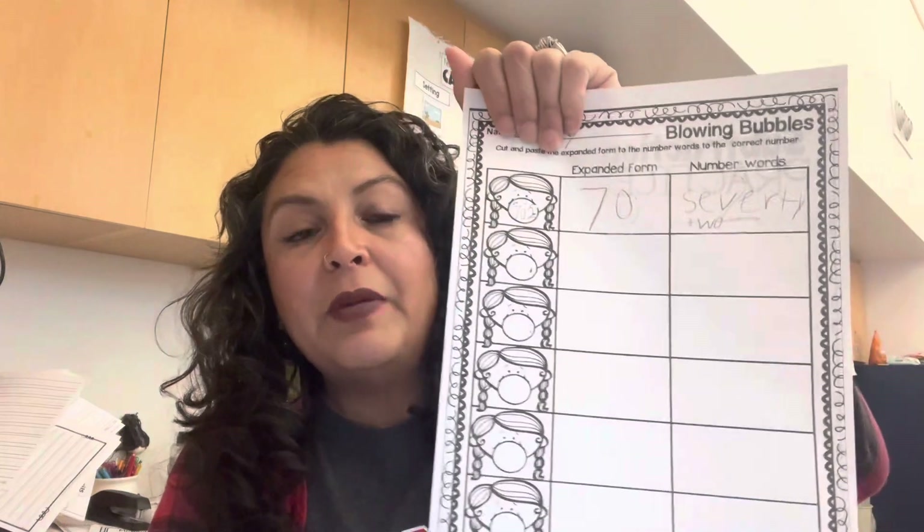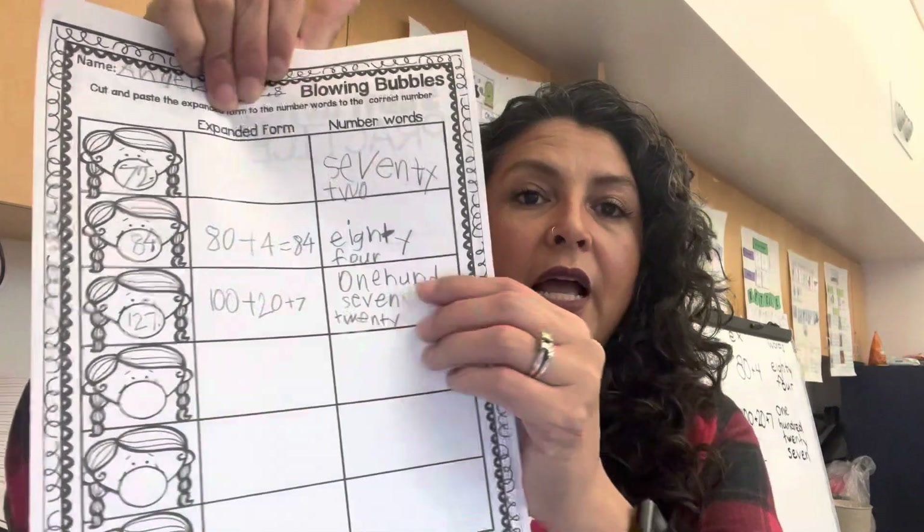We finished our paper from yesterday — one group finished, the other group is still working on it. This is the paper from yesterday going over expanded form. It had bigger numbers in the bubbles so I used white-out and gave them smaller numbers: 70, 84, 127. We did expanded form and also word form. I brought word form in as well. My first group finished — they work a little faster. On the back I had subtraction to go over. That's what we did for math.